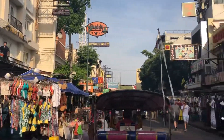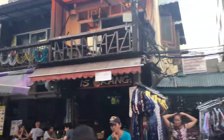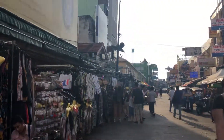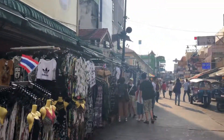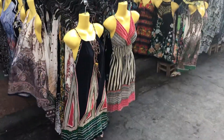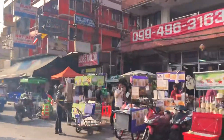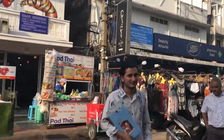Right now on Khaosan Road, Thailand — a very famous road where all the backpackers come. You'll see a lot of replica dresses here, and the same types of stalls repeated couple times over.